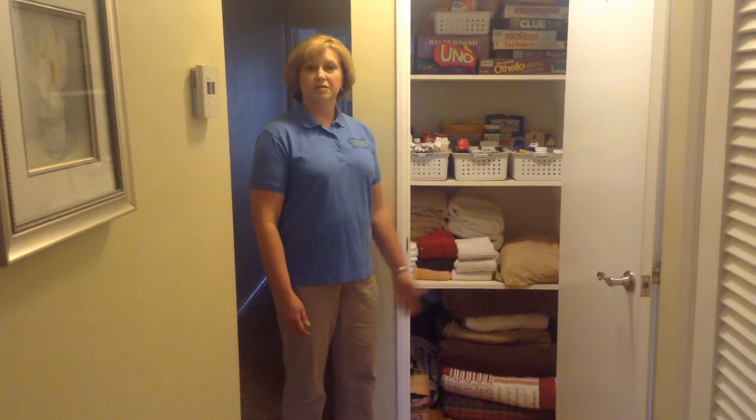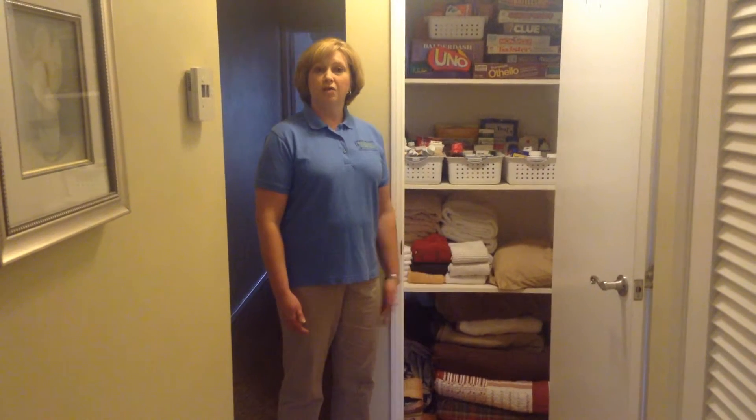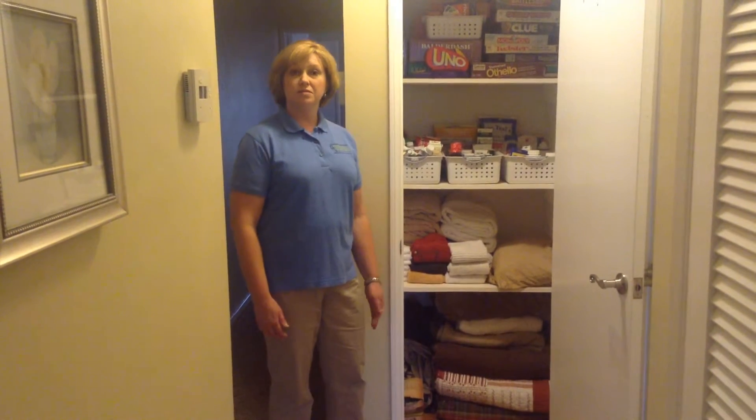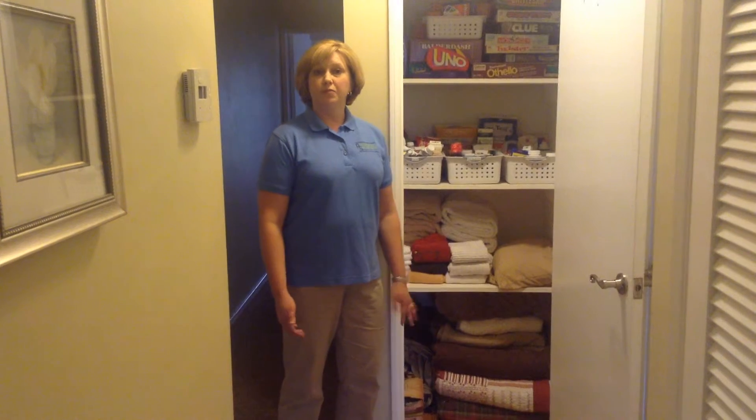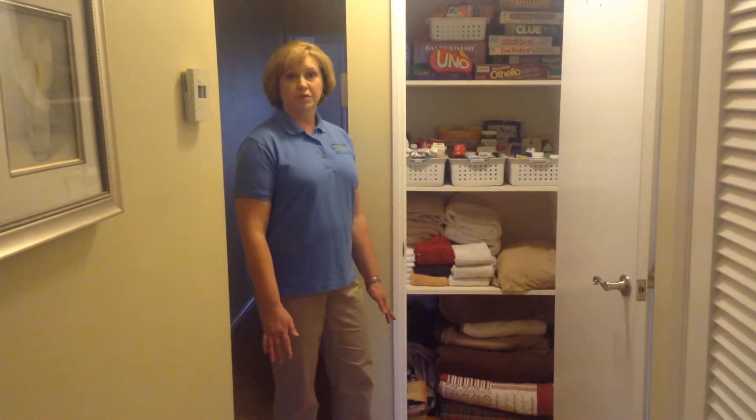I have things like blankets on the bottom, towels and sheets, and I keep all of the towels that we use on a daily basis on a rack. What that does is it saves me from having to do laundry all the time. We can reuse the towels for a couple of days because they can dry out, and I'm all about saving time doing laundry.